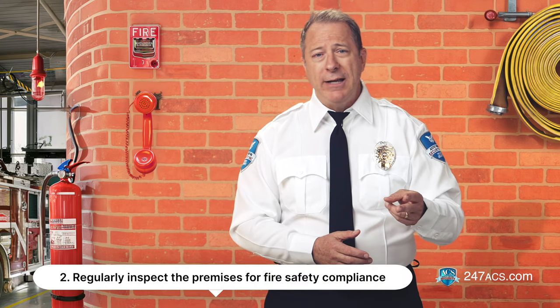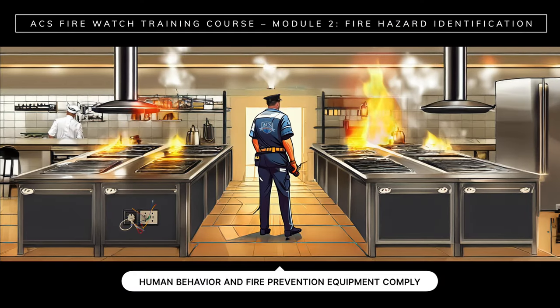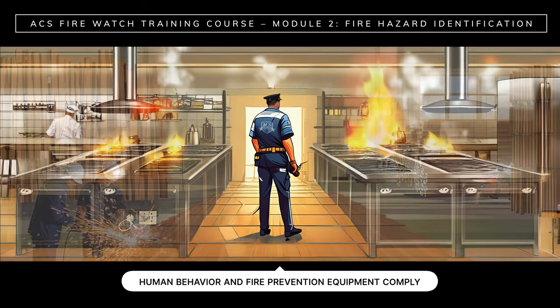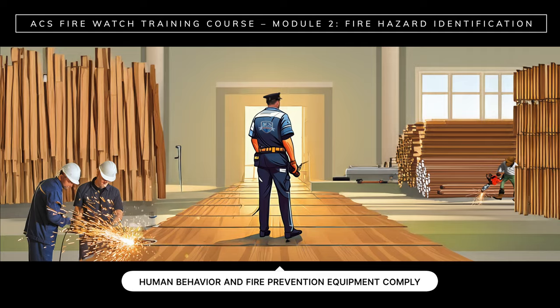Number two: regularly inspect the premises for fire safety compliance. As a fire watch guard, you must ensure that both human behavior and fire prevention equipment comply with local codes and standards.